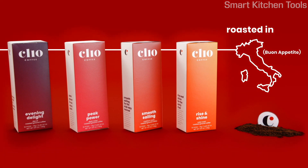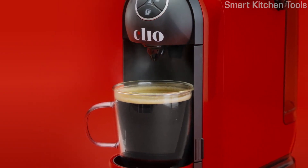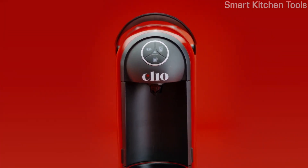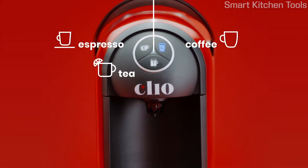You heard it right — four. We do all of that so you can enjoy all of this: a full 10-ounce cup of full-strength coffee, every time. That's why coffee lovers prefer the richer cup of Clio coffee 4 to 1 over the leading single-cup coffee brand. But that's not all — Clio does coffee, espresso, and tea. Can your brewer do that?